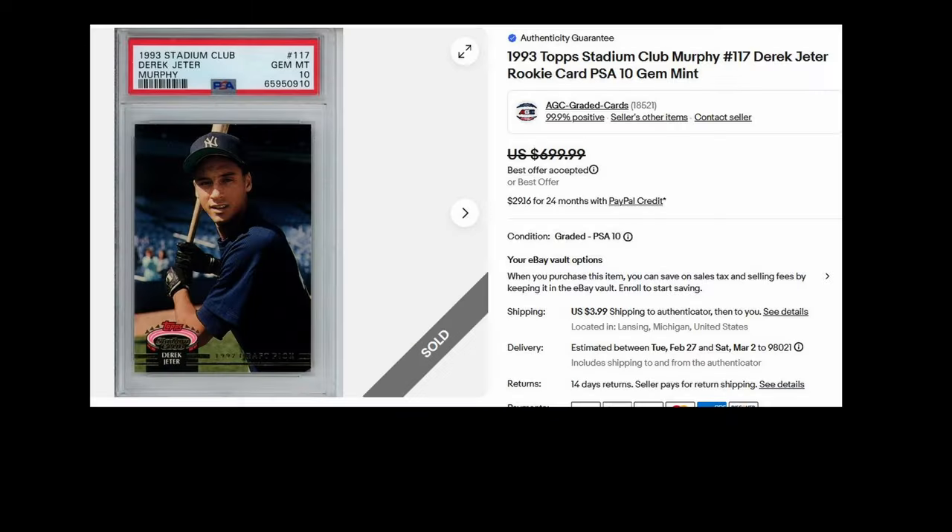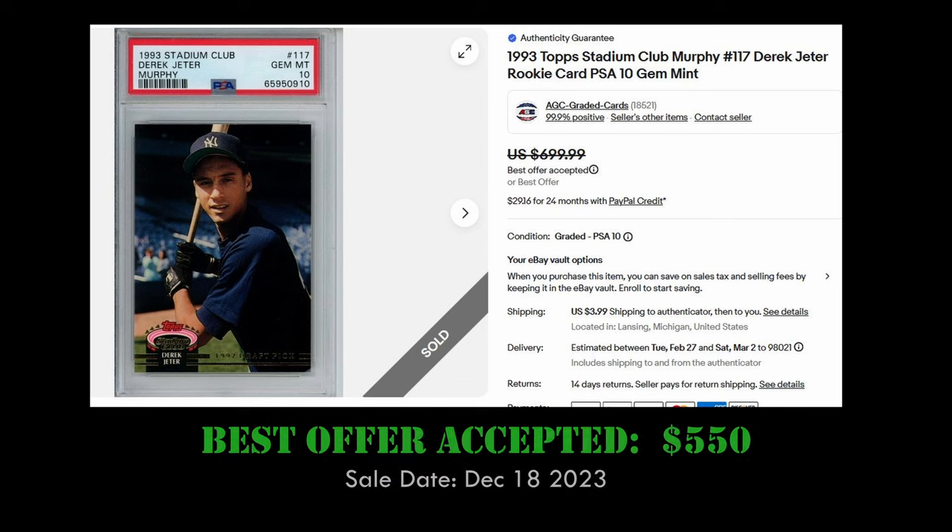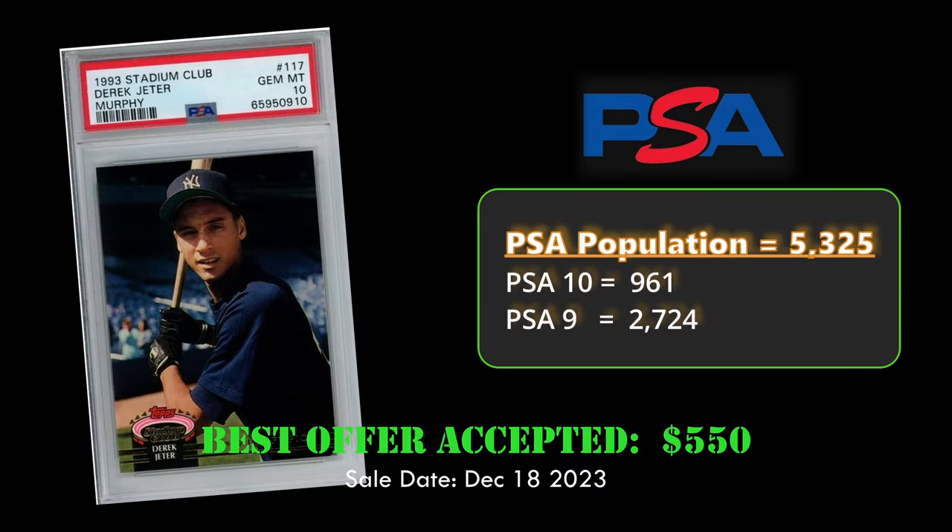Coming in at number 5 is the 1993 Topps Stadium Club Murphy Derek Jeter rookie in a PSA 10. This card has a PSA population of 5,325 with a PSA 10 count of 961.